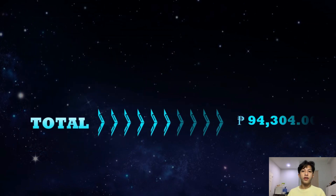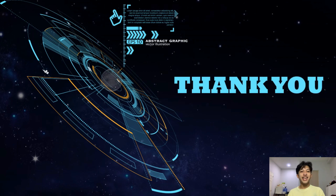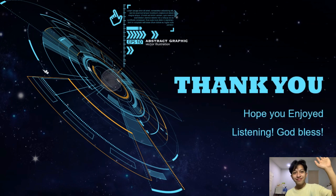The total cost of all the parts is 94,304 pesos. For me, it is already worth it since the parts are already high quality, and not only me but many people also prefer these parts. That is it for my video — hope you enjoyed listening. Thank you, and God bless.